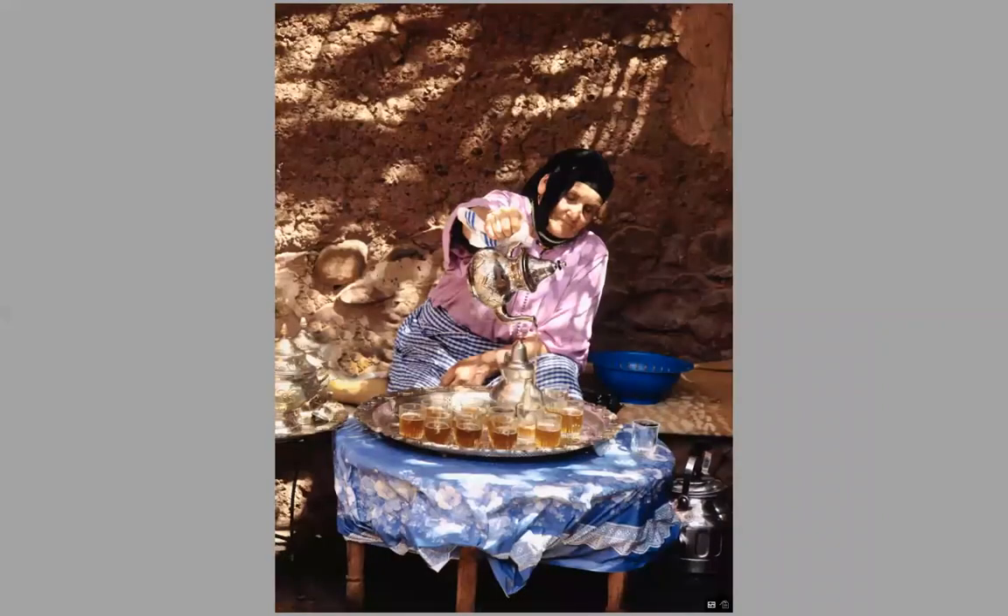And my friend Aziz is giving us some tea when we visit. It's very traditional in Morocco to always have tea served when you visit someone, and I have many photographs of people serving us tea.